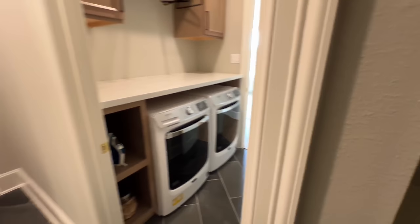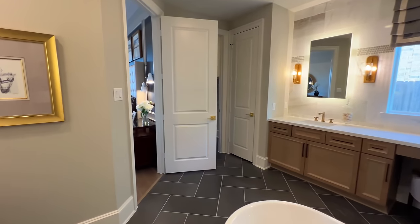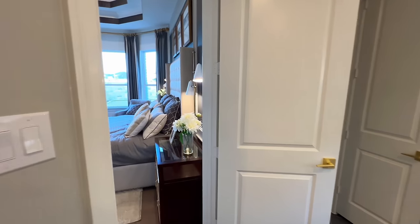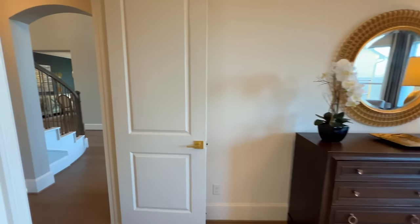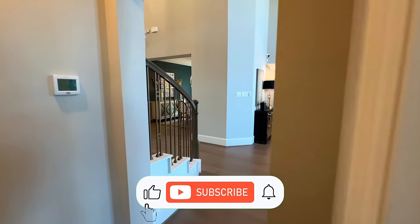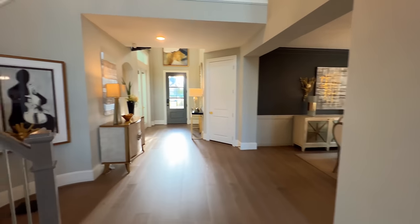If you're brand new to the channel, my name is Marcus Rankin — I'm a Texas Realtor. I get calls, texts, and emails every single day from folks looking to make a move out here. If you're in that boat now or in the future, reach out using the information below and consider hitting that subscribe button.